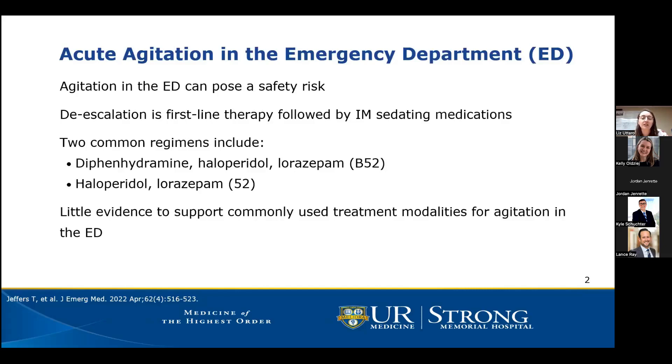The B52 combination consists of diphenhydramine, haloperidol, and lorazepam, while the 52 combination is just haloperidol and lorazepam. The name B52 comes from Benadryl for the B, 5 milligrams of haloperidol for the five, and 2 milligrams of lorazepam for the two. Even though these medication combinations have been used for a long time and are used quite frequently, we actually have very little evidence to support these treatment modalities for acute agitation in the ED.